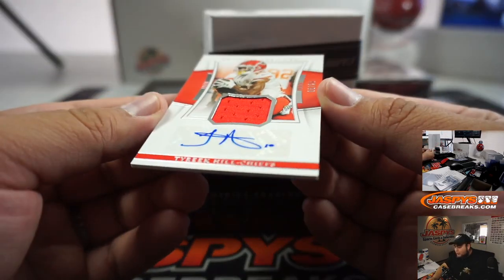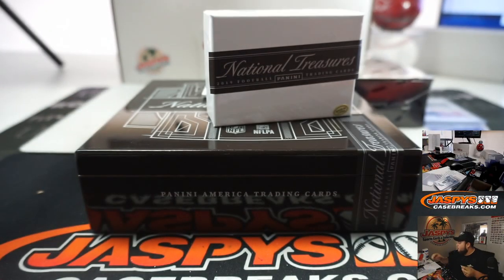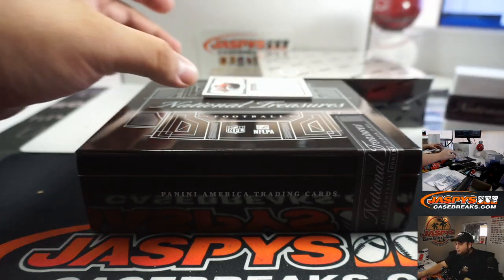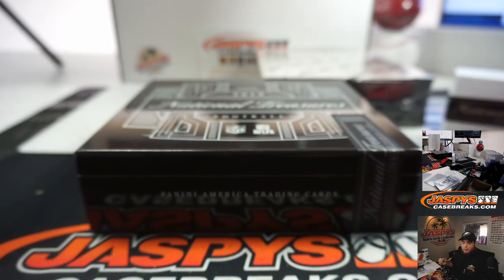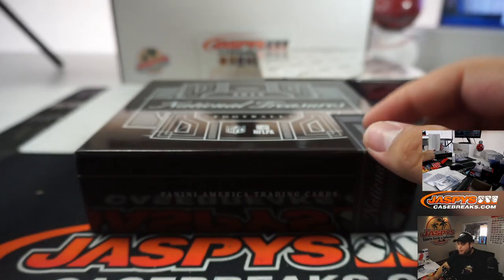And we got Tyreek Hill, 6 out of 25 for the Chiefs - Chiefs going to David. And then we got for the Patriots, 21 out of 25, little RPA Damian Harris three-color patch - Joshua with the Patriots. Very nice.